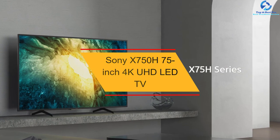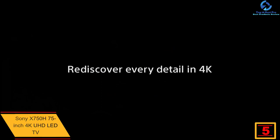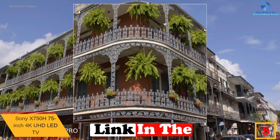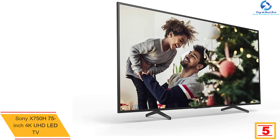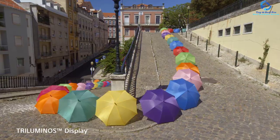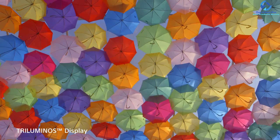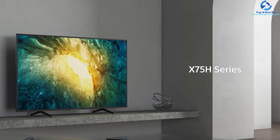At number five, we have the Sony X750H 75 inch 4K UHD LED TV. This 75 inch 4K smart TV brings you thrilling games and movies with clear sound and 4K HDR, ensuring anything you watch has a natural and luxurious look and feel. The 4K Processor X1 is a top feature of this unit, enriching images with real-world detail and texture.